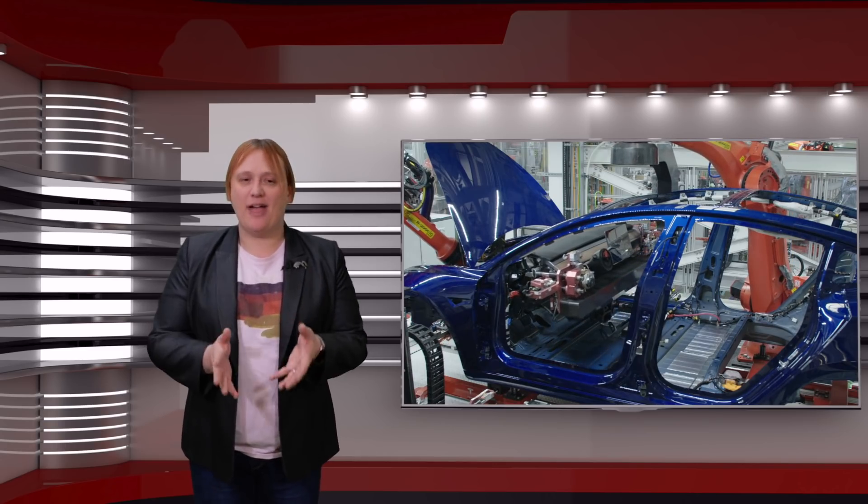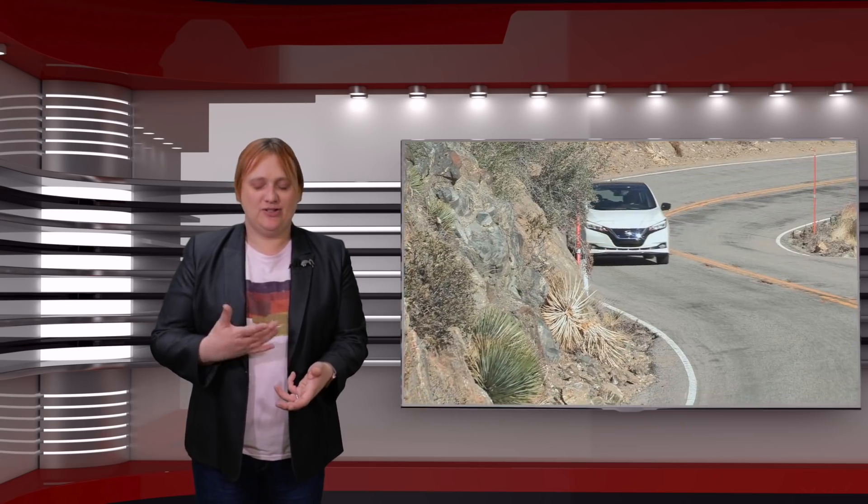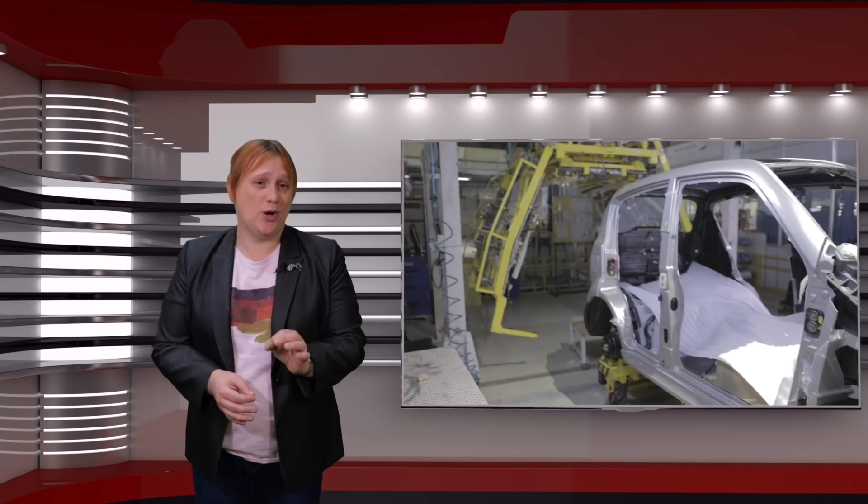Batteries! The lifeblood of every plug-in electric car being made today, from the Tesla Model 3 through to the Nissan Leaf, Chevrolet Bolt EV, and yes — even the Mahindra E2O Plus.